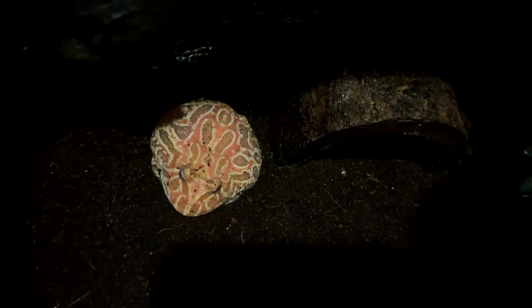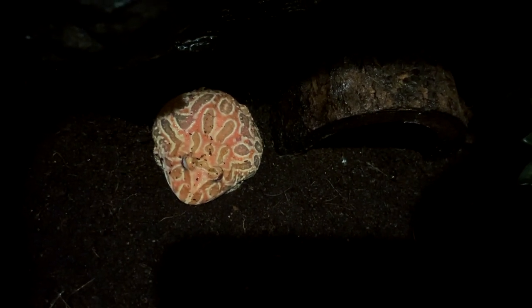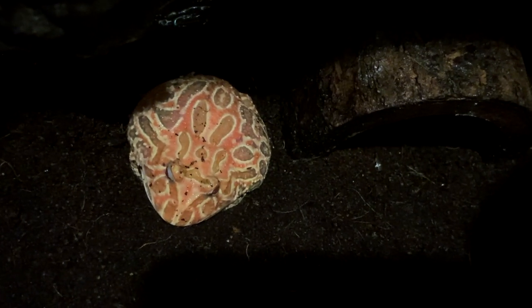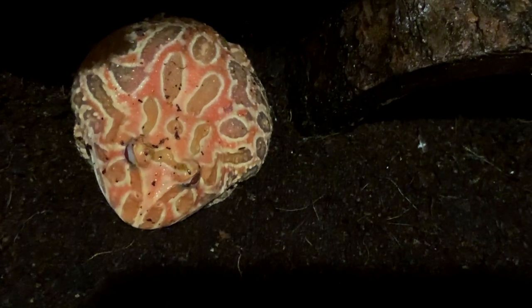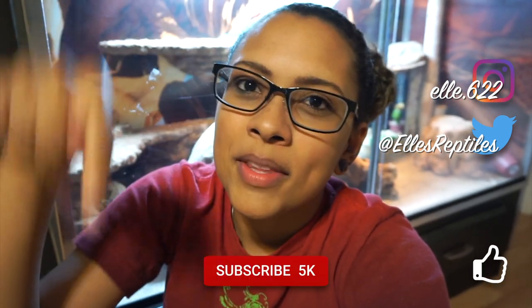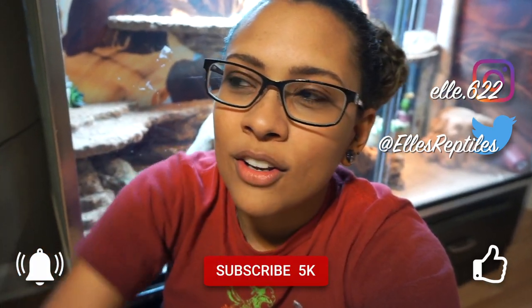Then we have Theon, my Pac-Man frog, who is growing so fast. You can see him next to his little half-log hide and he barely fits in it — he is having to dig deeper and deeper just to fit his body into his hide. That's about it for this week, guys! As always, feel free to follow me on my other socials, and like, subscribe, and hit that bell for notifications every single time I put out a new video, which is every Sunday and Wednesday. Thank you so much for watching and I hope you have a fantastic day!